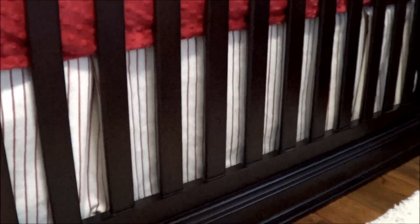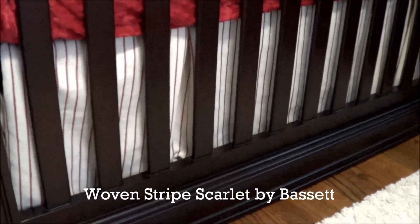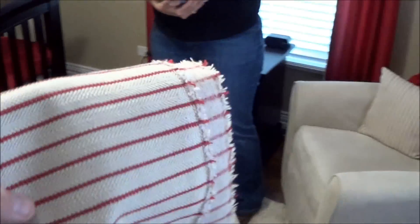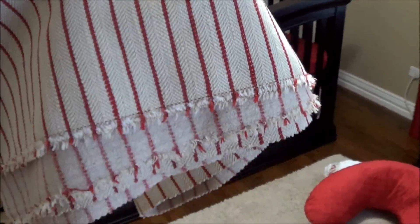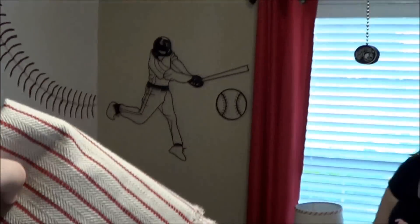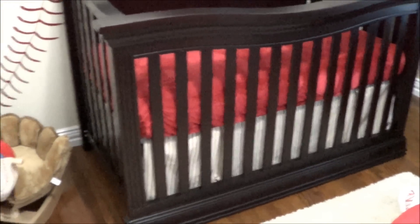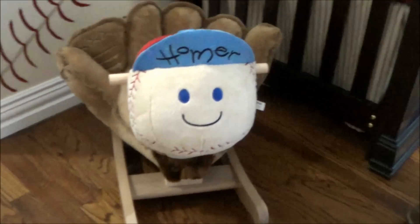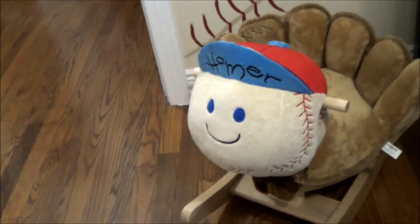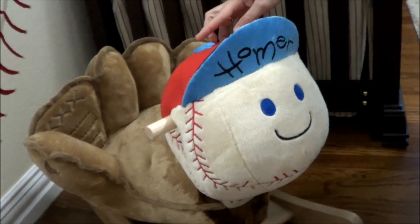The crib skirt was actually sewn by his Gram. The fabric was found at Bassett Furniture — it's called Woven Scarlet Stripe — and it was quite pricey, which is why we only used it for the crib skirt and the chair pillow. We had originally planned to use it for the curtains but it was way too expensive — it's more of an upholstery fabric, but it looks really good. Gavin also got a Homer Rockabye rocking horse from his grandpa that looks like a baseball glove and baseball and even plays music.